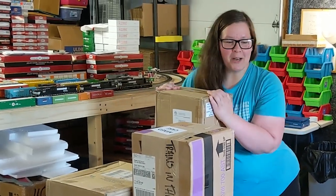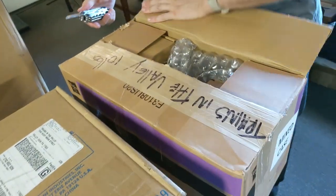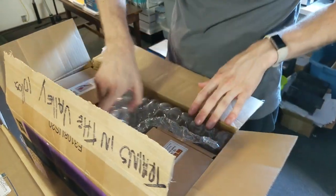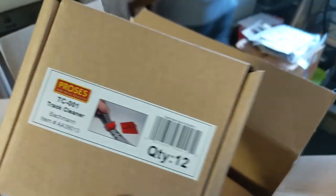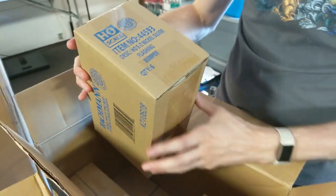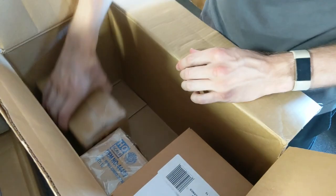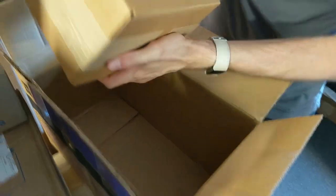In these boxes we got Bachman — scenery, track. Let's check it out. We got track cleaners, Bachman — these are awesome, we got a couple cases of them. We got bumpers. N-scale easy railer — that's a new item for us. Rail joiners, gonna be coming in handy. And here we got our track cleaner liquid. That's box number one.